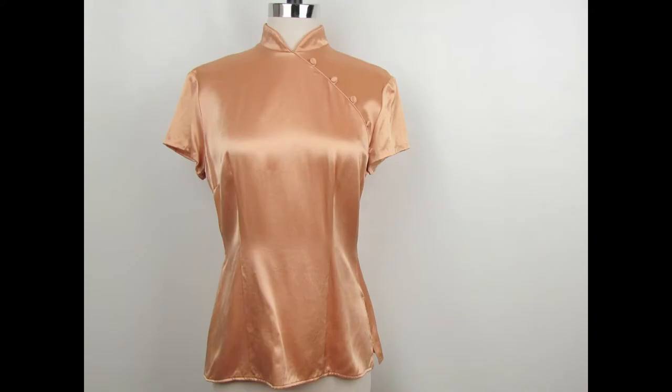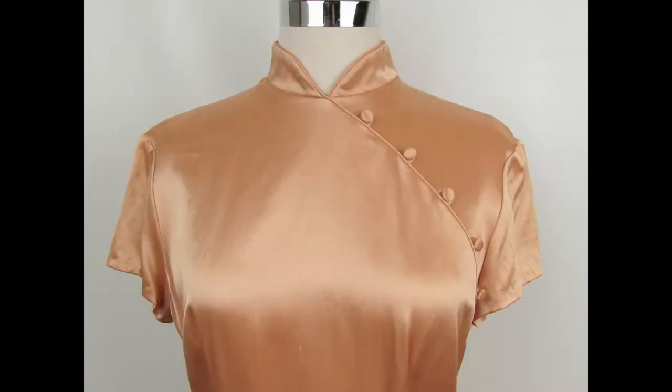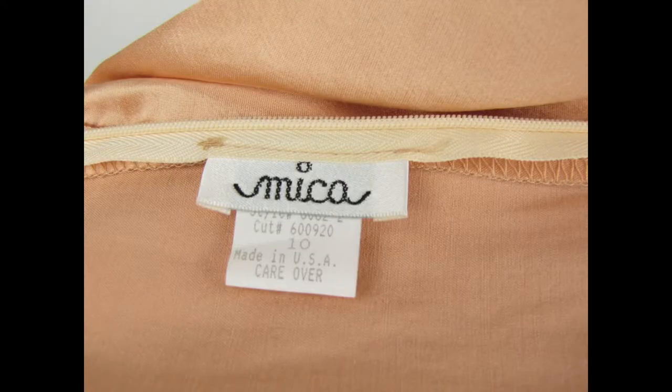Back on my Etsy shop I sold a 1980s Mica Gold satin blouse. This was actually a blouse I bought probably ten years ago and I didn't realize it was vintage until recently. I sold it for $30. It came from my own personal closet or stash that I brought out to my studio.